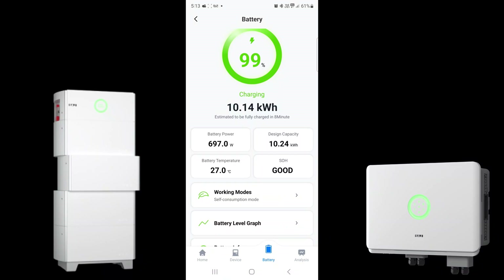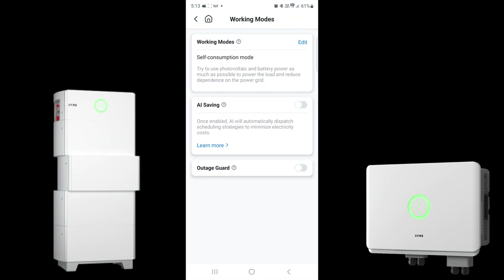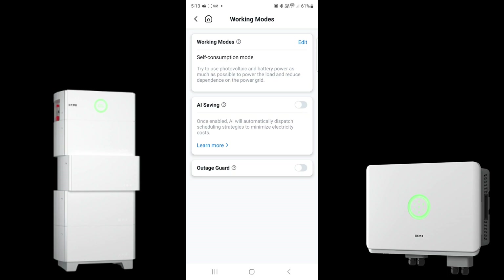We've got battery temperature, battery operation, and we can also go into working modes. There are more features here including AI saving and self-consumption mode. We can also enable outage guard, which lets us set a predetermined reserve in the battery system that can't be discharged during normal grid use — so you always have a reserve available for emergency blackout situations.